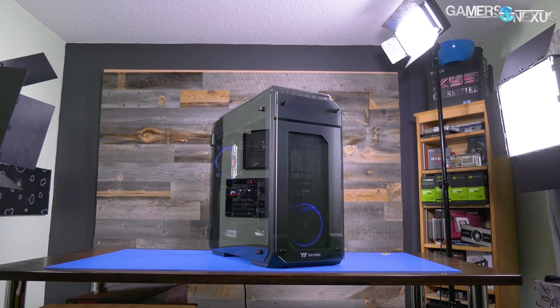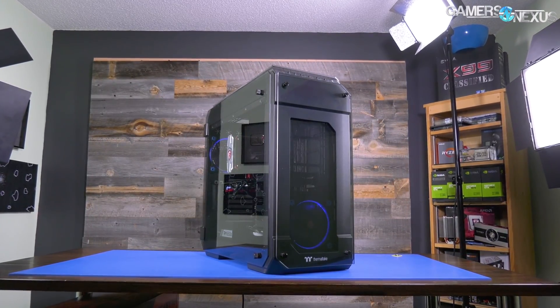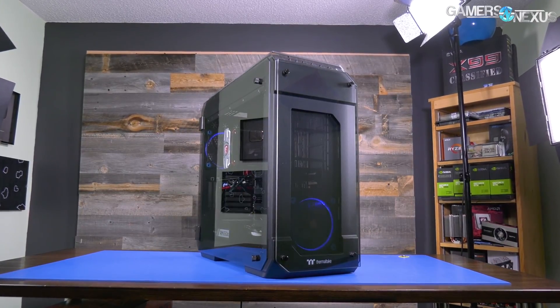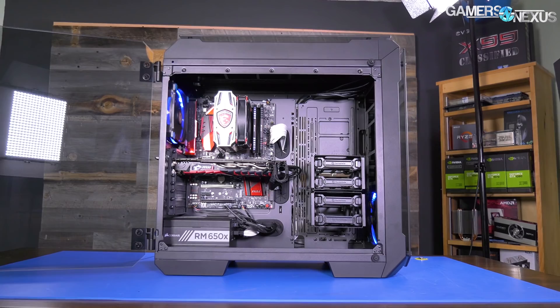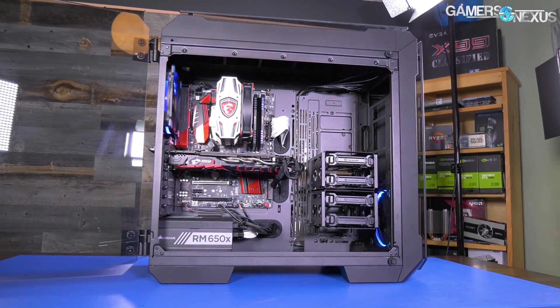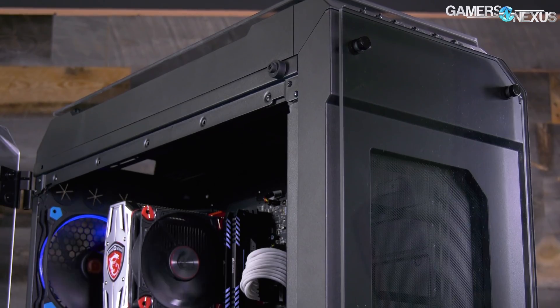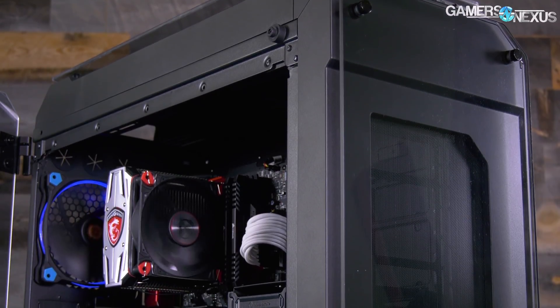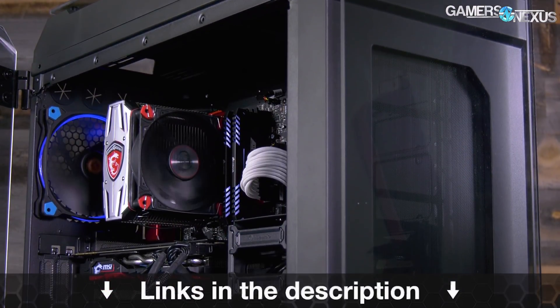This video is brought to you by Thermaltake and the View 71 enclosure. The View 71 is a full tower case capable of fitting three video cards in most configurations, and it's one of the better cooling cases in our recent case testing bench lineup. It features hinged tempered glass doors on either side, and comes with at least one fan, with an RGB version also available. Learn more at the link in the description below.